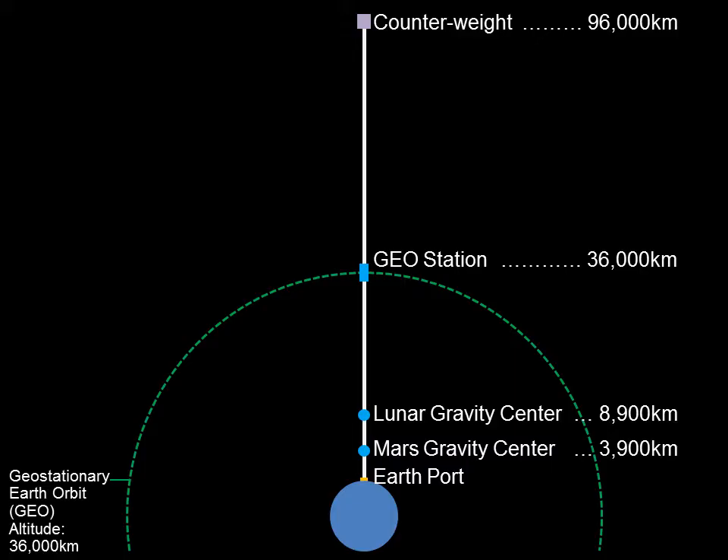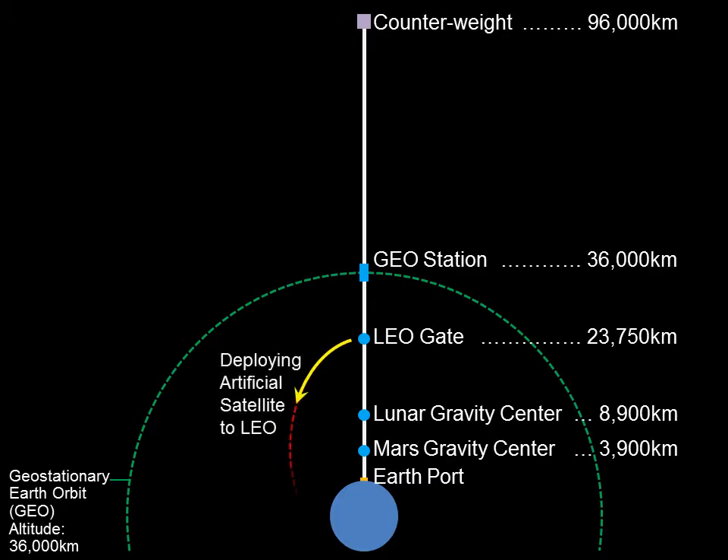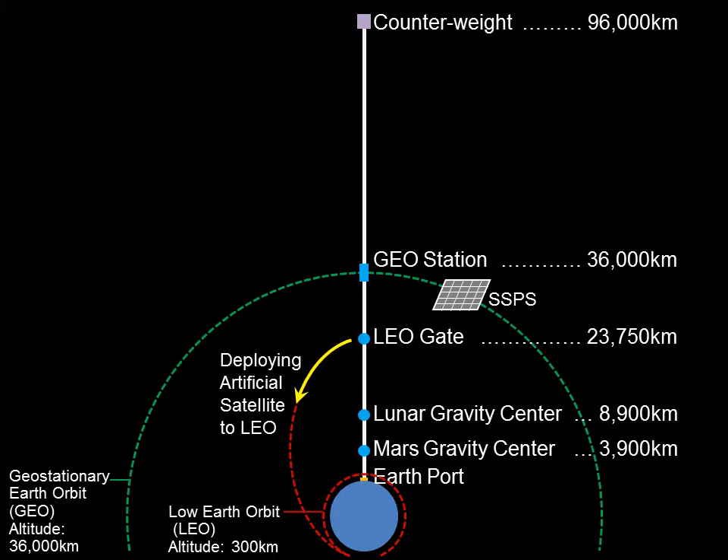The following gates and space solar power systems would also be constructed. The low Earth orbit gate is constructed at an altitude of 23,750 kilometers, from where artificial satellites are deployed down into the low Earth orbit, which is located at an altitude of 300 kilometers. The large-scale space solar power systems are constructed around the geostationary station using the space elevator, and geostationary satellites are deployed from this station.